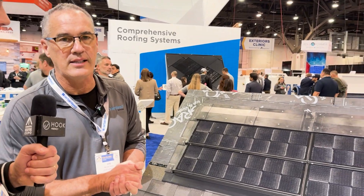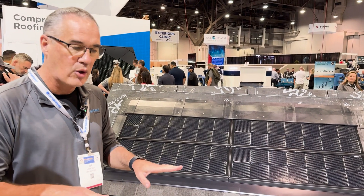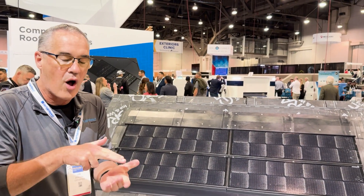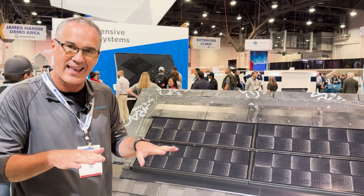I'm here with Joe from CertainTeed. Joe, talk to me about your new solar shingle and what problem does this really help solve? Well, one of the biggest complaints is what solar looks like on top of a roof. In a traditional solar system you're putting these large lag bolts through the roof — all these different sources for possible leaking — and it's sticking up off the roof. A lot of people just don't like that aesthetic.